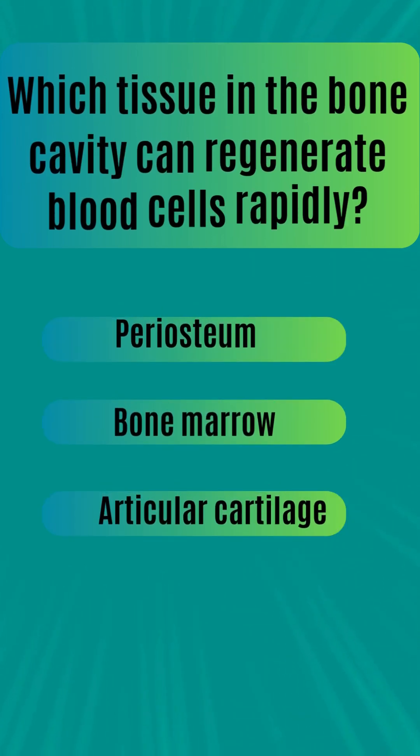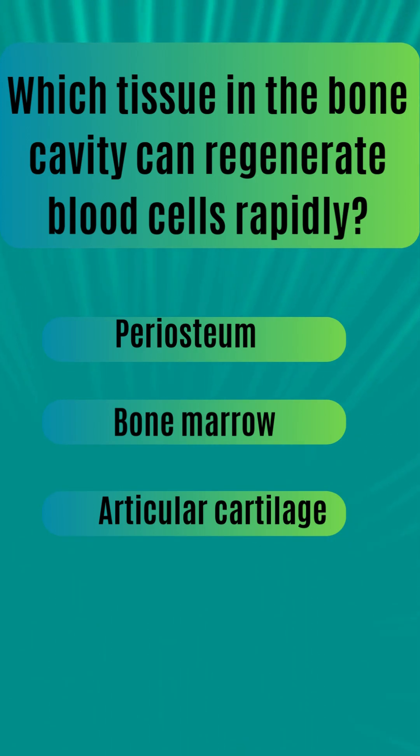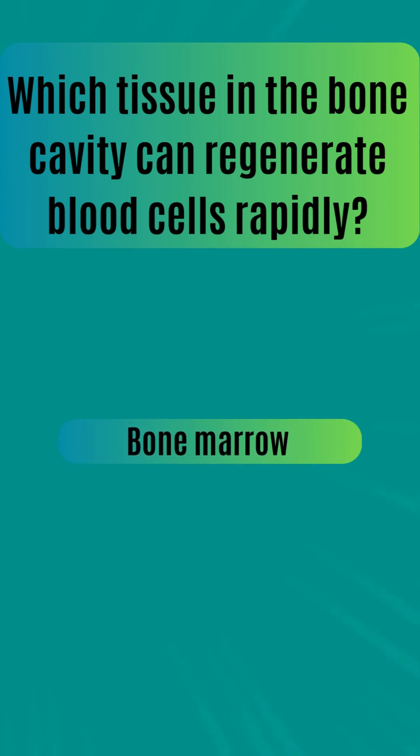Which tissue in the bone cavity can regenerate blood cells rapidly? Periosteum. Bone marrow. Articular cartilage. The answer is bone marrow.